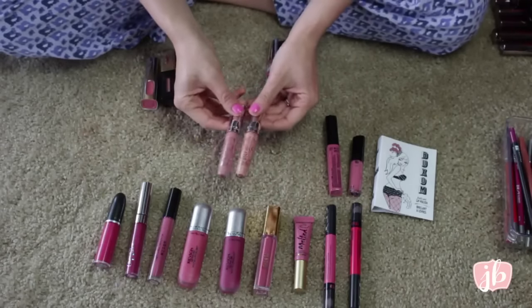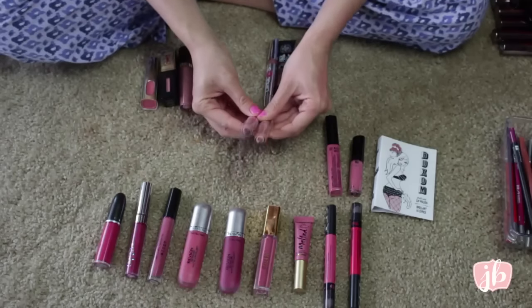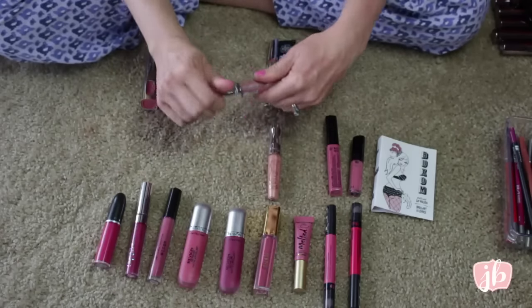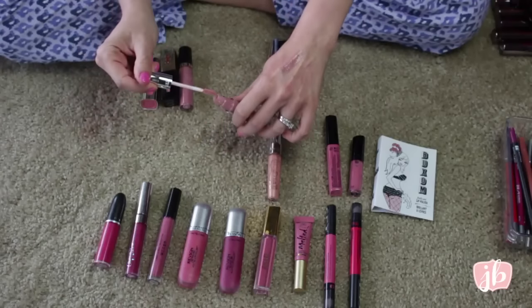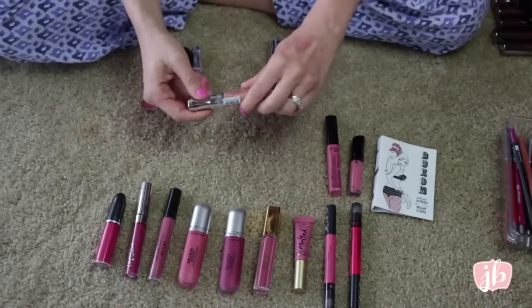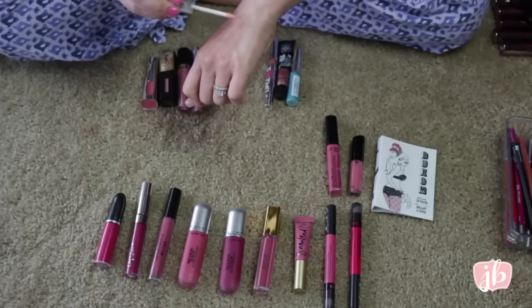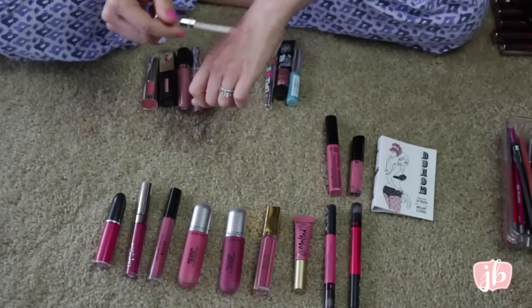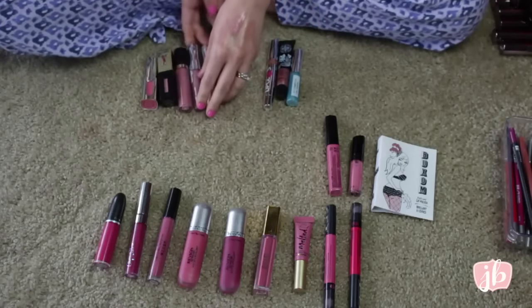These are my two Rimmel Stay Glossy Lip Glosses. I love them so much — they're not sticky, they're just perfect. My favorite is Blushing Belgraves. I always describe it as a grayish pink — it's so milky and pretty. This is the one in Non-Stop Glamour, which is a peach color. I also love this — it's just a really pretty shimmery peach, but again, they're not sticky. I highly recommend those from the drugstore.